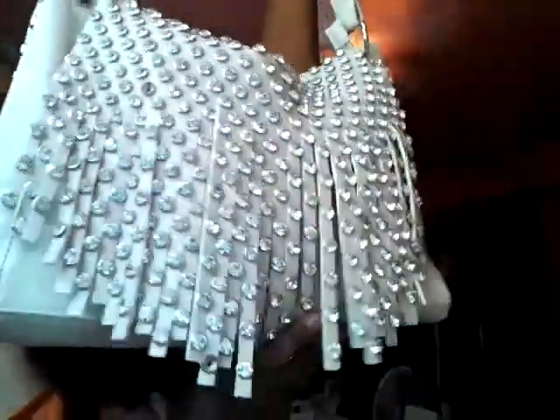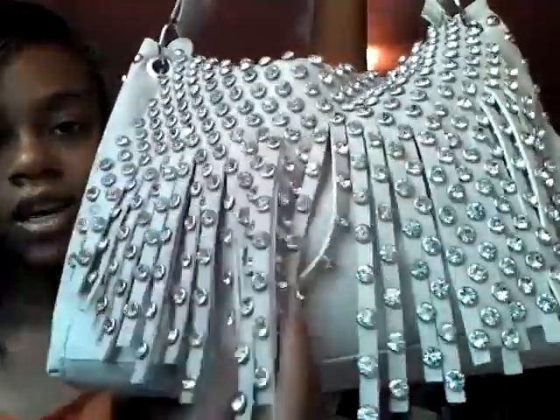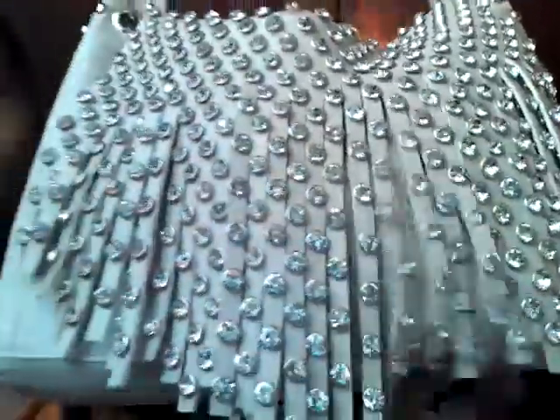My purse looks like this — it has little strings and little studs on it, it's really sparkly. It has studs on the side, studs on the little handle, and on the back is a little zipper.